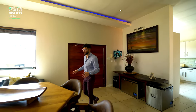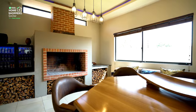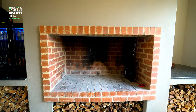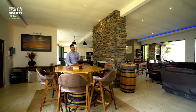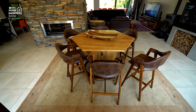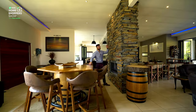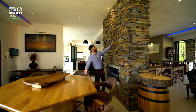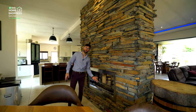At this price point, this home is an absolute steal. Right here we find ourselves in an indoor braai area — a really cool way to enjoy South African-style living while staying indoors, protected from the weather when it's cold or too hot outside. You've got an informal breakfast nook right over here with lots of space; it doesn't feel cramped at all.